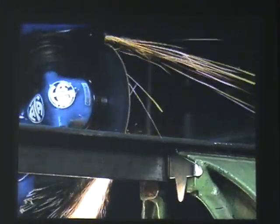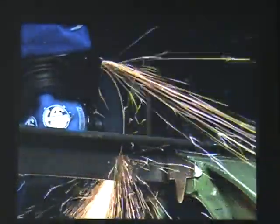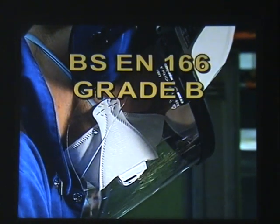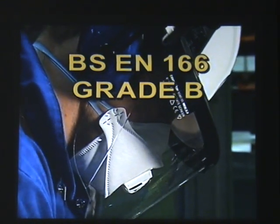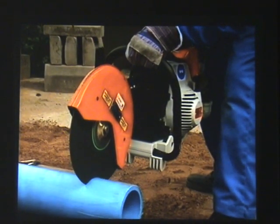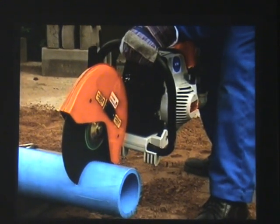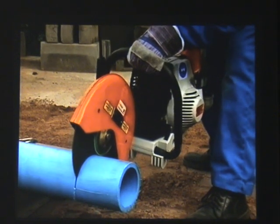Particles thrown out in this type of work often travel at around 80 metres per second, which is 180 miles per hour. To cope with the impacts, all eye protection must comply with BS EN 166 grade B. To limit the damage from particles thrown out from the abrasive wheel or workpiece, there is a legal requirement for all abrasive wheel machines to be fitted with suitable guards, which must be properly adjusted and maintained.